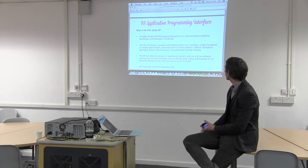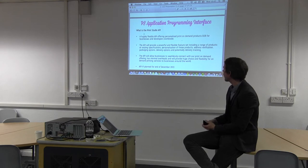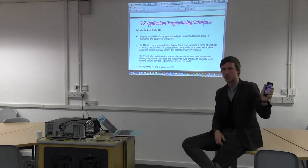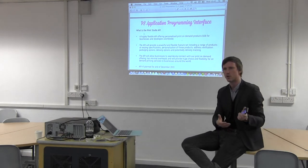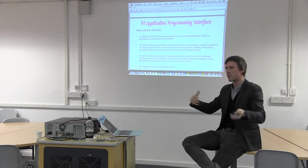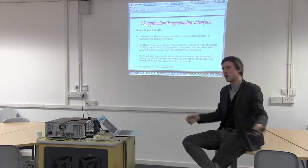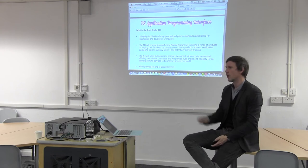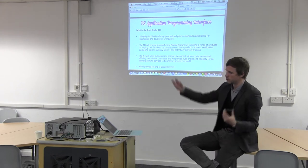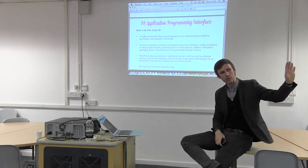It's a hugely flexible API offering personalised print-on-demand products, business to business, for businesses and developers worldwide. The API will provide a powerful and flexible feature set including a range of products at varying specifications, personalisation of these products, address verification, packaging options, delivery options, and potentially even delivery tracking. So we're not just on the consumer side — we're also building this layer on top of our technology, allowing all these other companies to offer all of these things. That's how you scale market. We can extend that product range in the API to business leaflets and business cards — all really personalised and customisable.